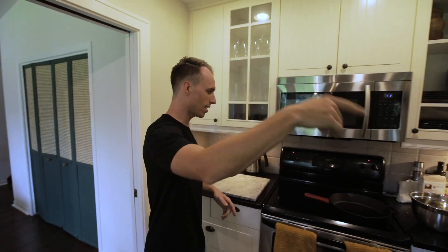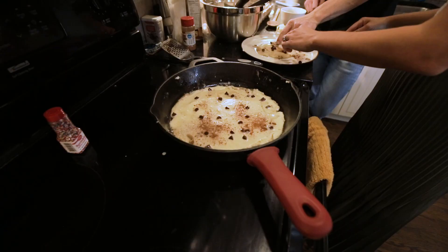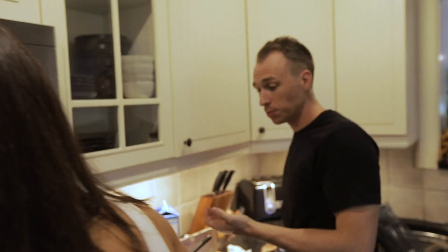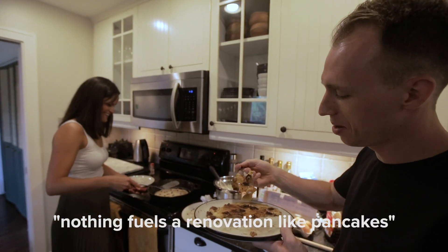Pancakes! Nothing fuels renovation like pancakes, I gotta say.